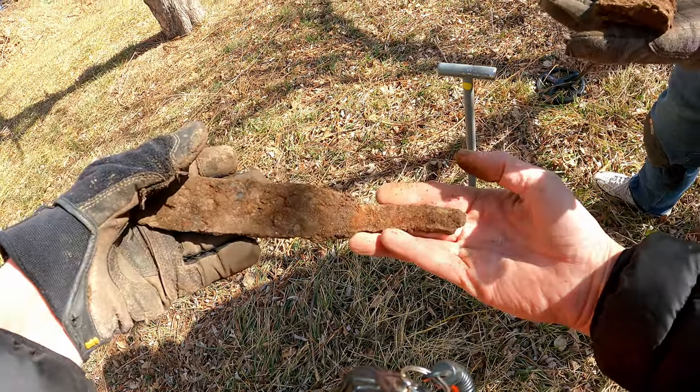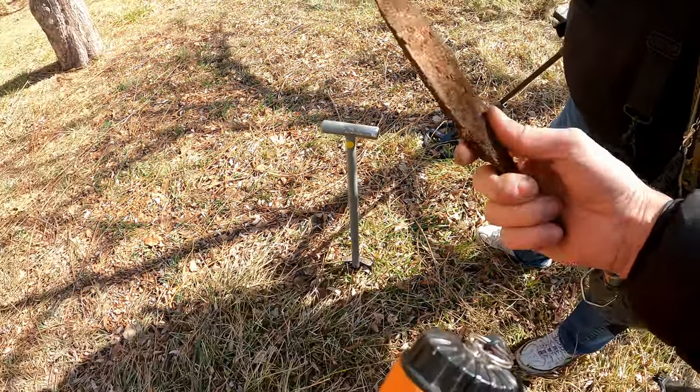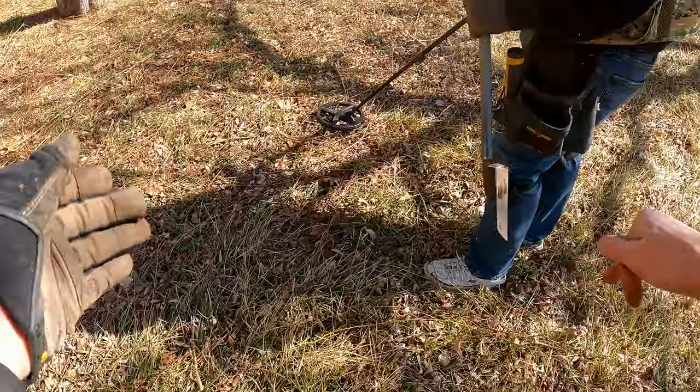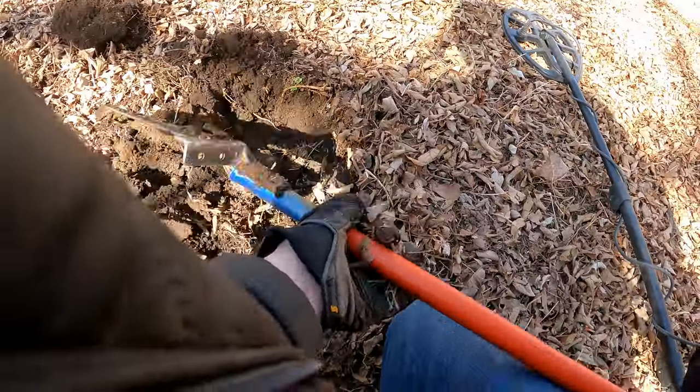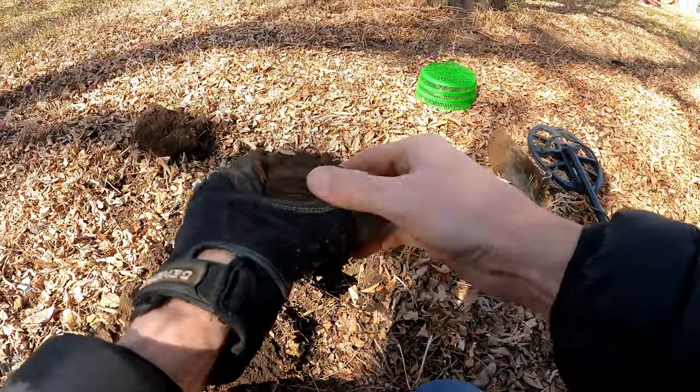Big ol' iron! Nice — these were old brass knuckles. We should have a competition for biggest iron. I think I might win over in this area. I got something at the depth I want — I think we have a jar lid. Oh yeah!